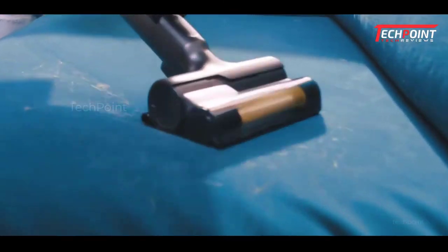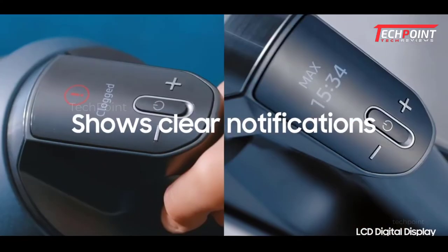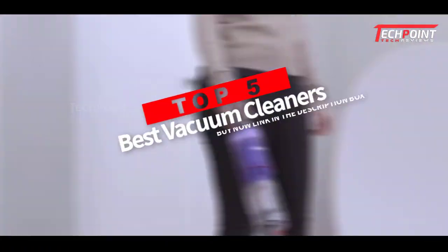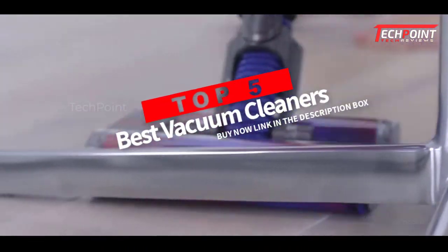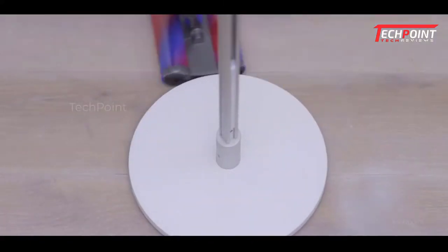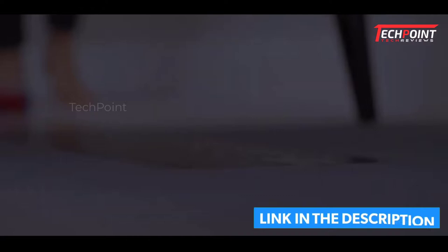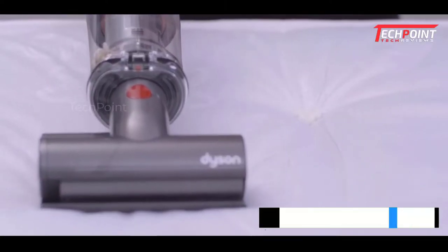Hey guys, are you wanting to buy the best vacuum cleaners? Then you are in the right place. Our today's video is about the top 5 best vacuum cleaners available in the market. If you want to know the price and more information about the products mentioned in this video, you may check the link in the description box below. So now let's get started.